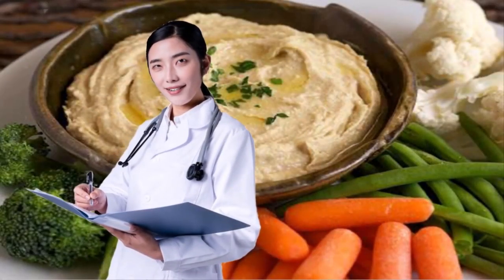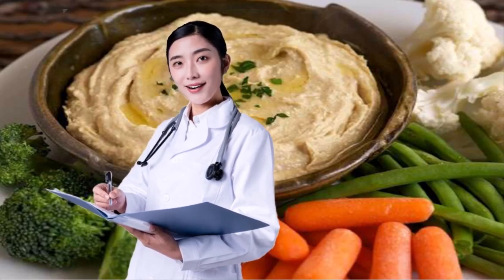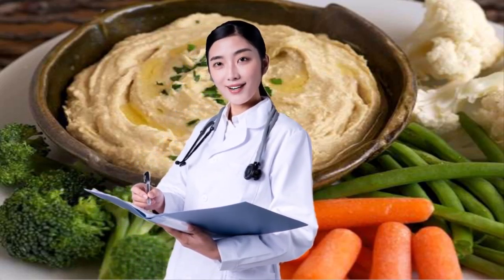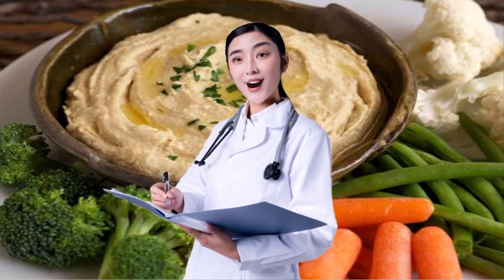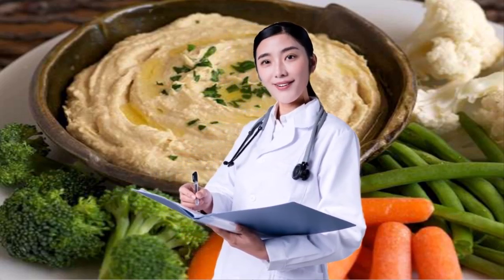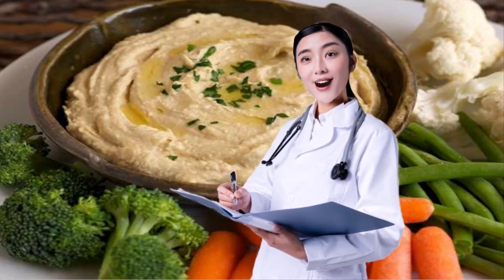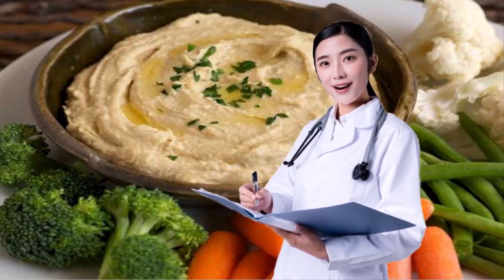14. SAY HELLO TO HUMMUS. Cheese and cream-based dips abound during the holiday season, but instead of indulging with something that uses cream cheese, Lauren suggests choosing hummus. The crowd-pleasing spread has fewer calories and less fat than a cream cheese dip. Read more: 11 Tips for Making the Perfect Homemade Hummus.